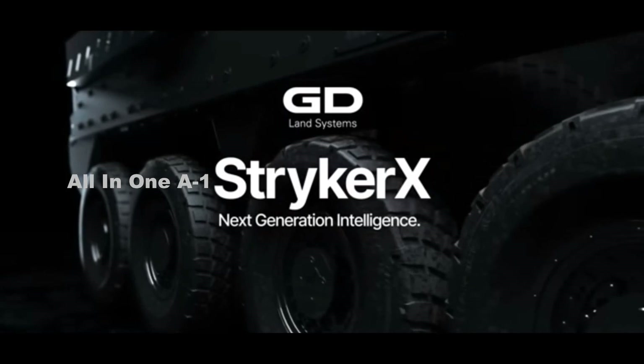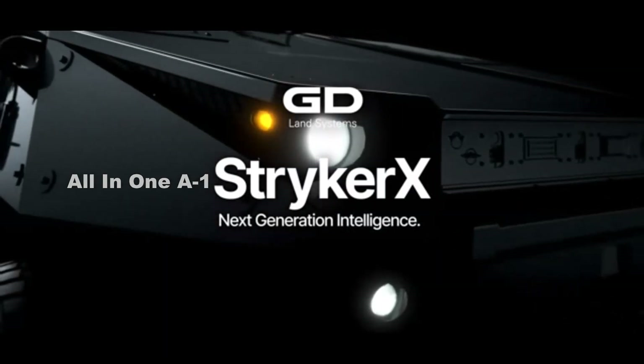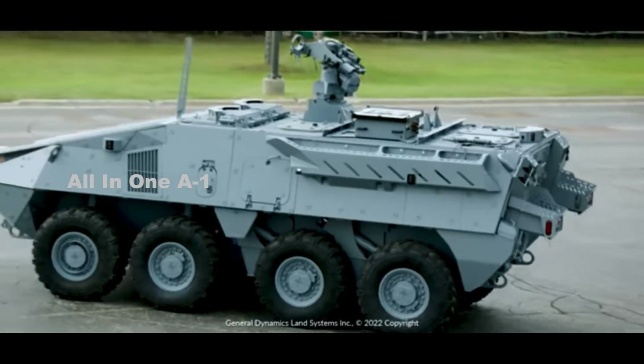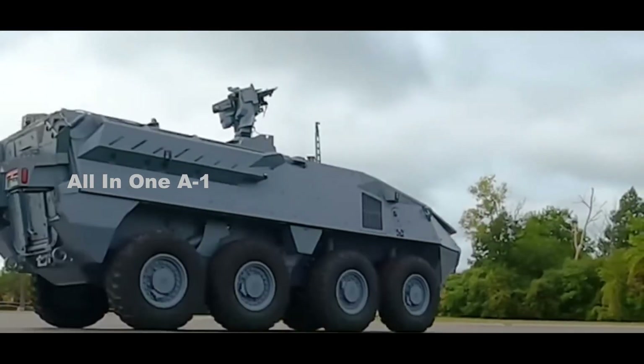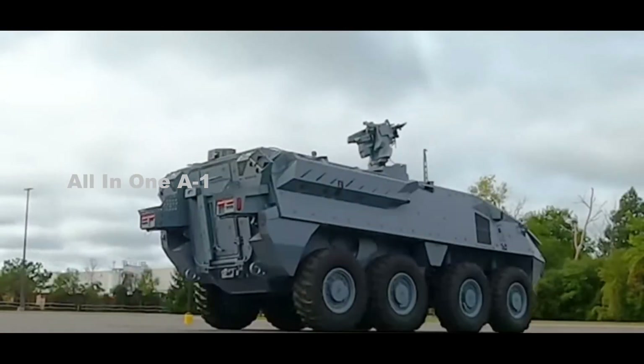The Stryker X Armored Vehicle Technology Demonstrator at AUSA 2022 — the Association of United States Army Defense Exhibition for the Army. General Dynamics Land Systems unveiled two new concept ground vehicles: the Abrams X Main Battle Tank and the Stryker X 8x8 Armored Vehicle Technology Demonstrator.